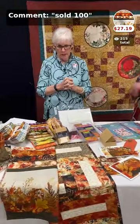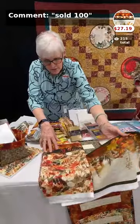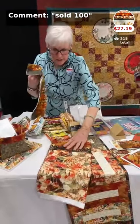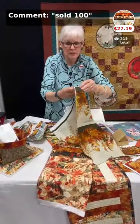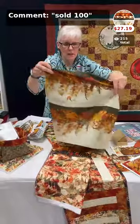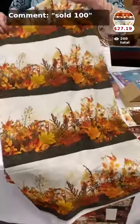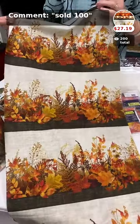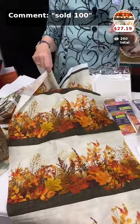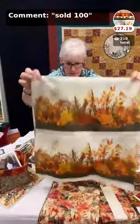Starting with fall and Thanksgiving, the first item is a bundle called Autumn Reflections. It includes kind of a border print, which at first I thought, oh my goodness, what am I going to do with that? But let me show you how we've used it. People often ask, what do I do with a bundle of five half yards of fabric? That's what I'm going to tell you tonight.